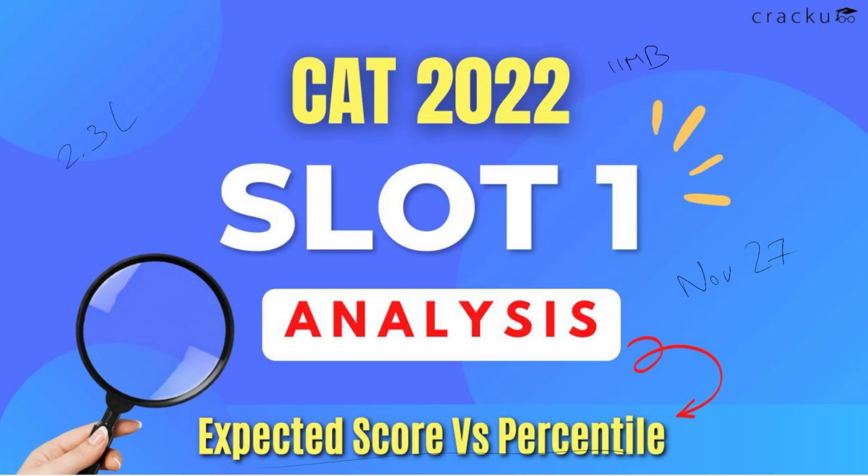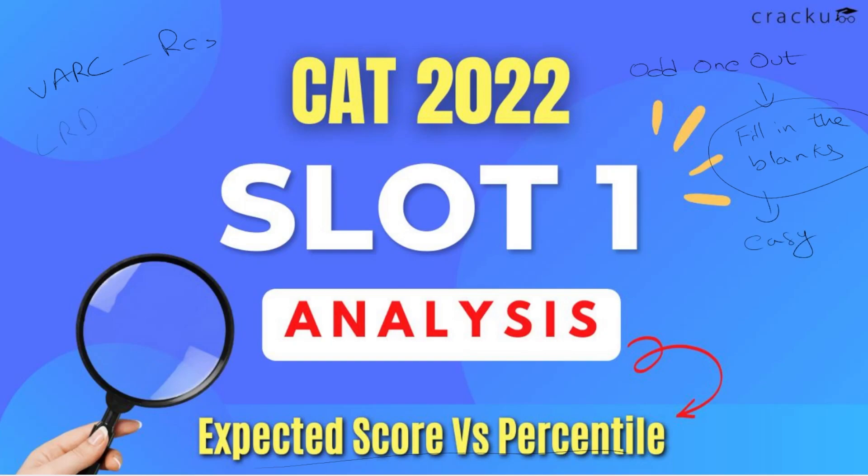According to the overall analysis of all slots of CAT 2022, here is the brief analysis across all three sections. In the VARC section, the RCs were doable or easy to read but lengthy, with more critical reasoning or inference-based questions. There were at least two lengthy RCs in each slot. Odd one out did not appear in CAT 2022; instead, fill in the blanks were given, which were easy. In LRDA, there were four sets with five questions each. Overall the paper was difficult. In the quant section, there were more arithmetic questions and fewer geometry questions, and questions especially in slot 2 were lengthy. Overall quant was moderate to difficult.